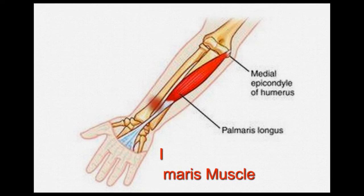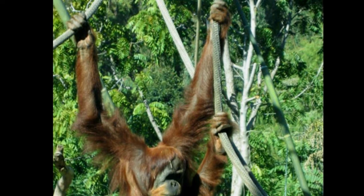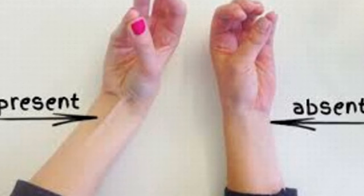15. The Palmaris Muscle. This muscle runs from the elbow to the wrist and is a narrow muscle that we don't really use for anything. It's theorized that it was once used for hanging and climbing, but now surgeons will harvest it for reconstructive surgeries if needed.